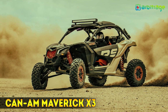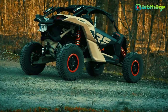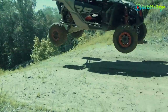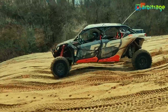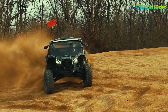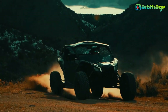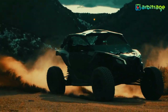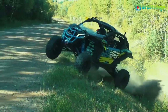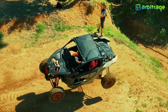Number 5: Can-Am Maverick X3 XRS Turbo RR. Can-Am's Maverick X3 comes with much more than just a slight power upgrade. This off-road toy packs 172 horsepower, 124 pounds of torque, oversized air intakes, and a brand-new BRP 4-Link TTX suspension, matched by fully adjustable shock absorbers from Fox. No hill or rough terrain will stand in your way, so the $27,299 might be a small price to pay for unforgettable memories.